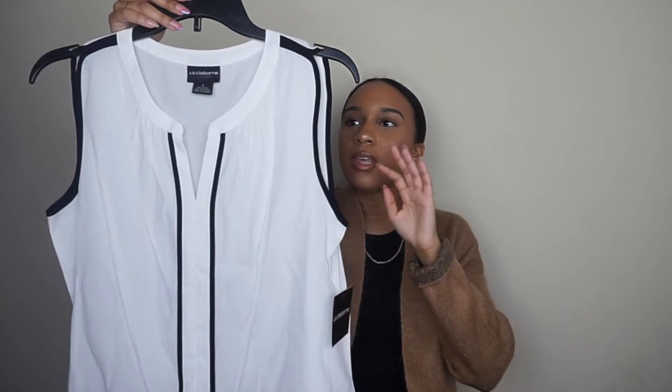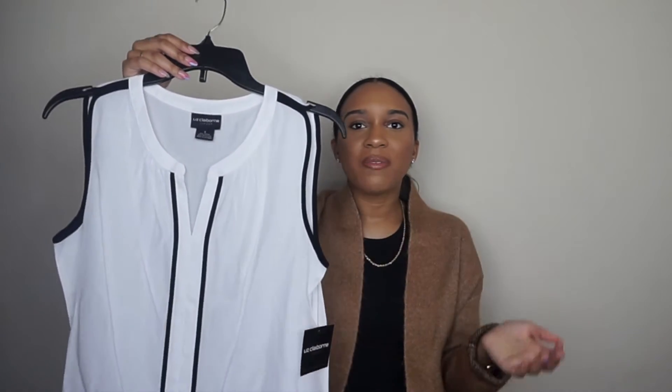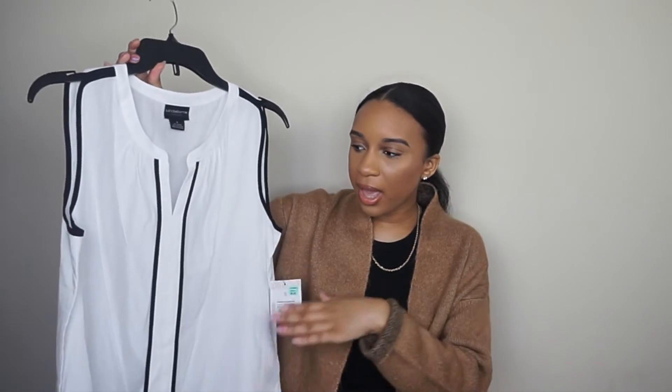The last top I have is from Liz Claiborne, and this top was nine dollars. This top is sheer so I would definitely do a black tank top underneath. I would pair it with a black blazer, but you can do a different color blazer or a printed blazer. I'd keep it simple with some black pants, and you could do a black heel or a black flat with this. It's just a nice simple look.